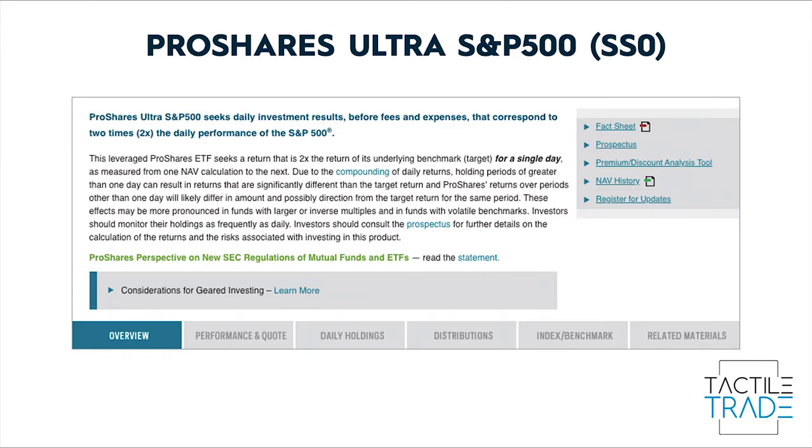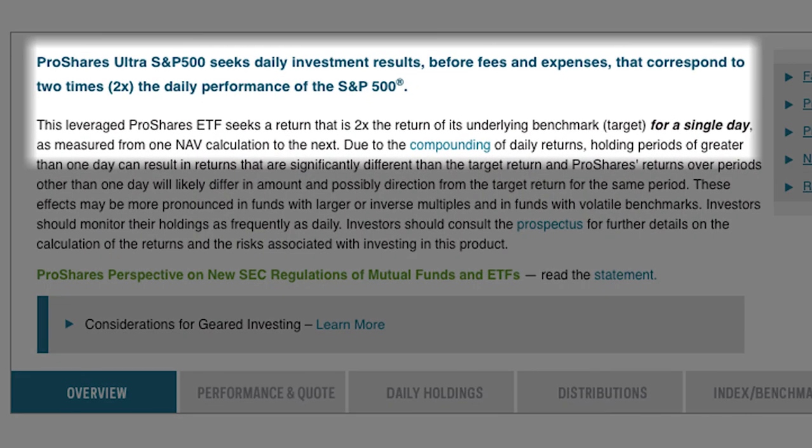So what gives? Let's look at the summary for SSO, which is the ProShares Ultra S&P 500 ETF. It says here: the ProShares Ultra S&P 500 seeks daily investment results before fees and expenses that correspond to two times the daily performance of the S&P 500. This leveraged ProShares ETF seeks a return that is two times the return of its underlying benchmark for a single day, as measured from one net asset value calculation to the next.